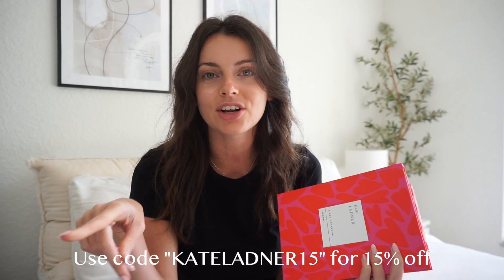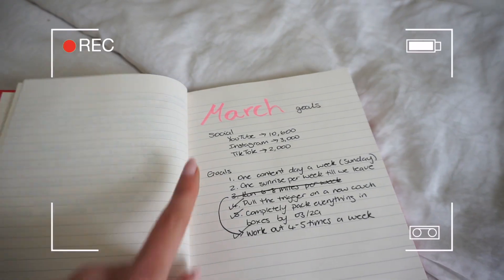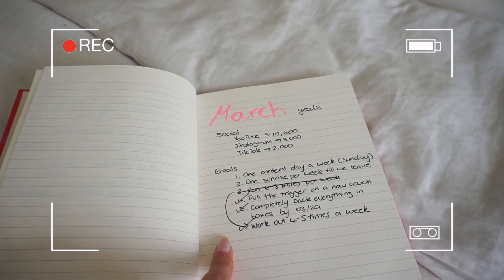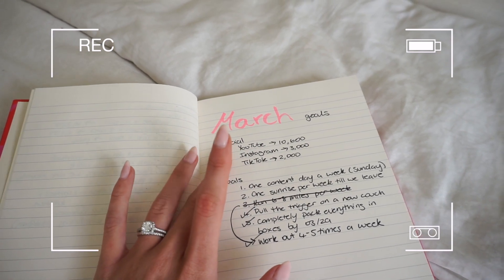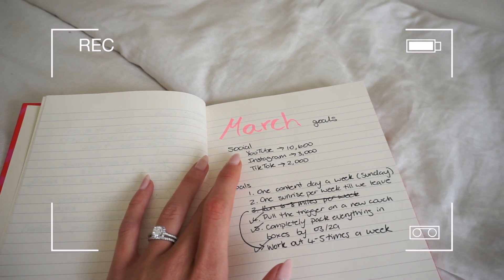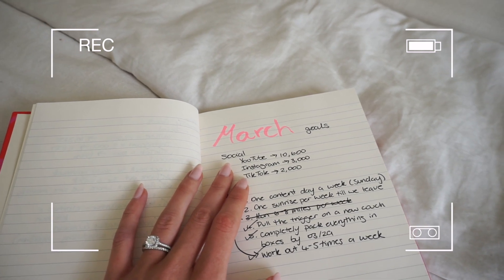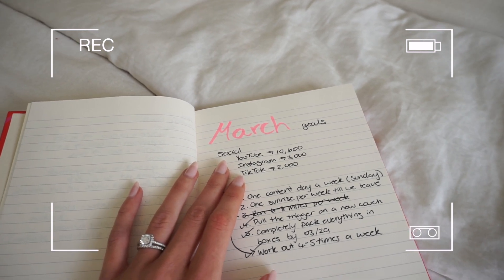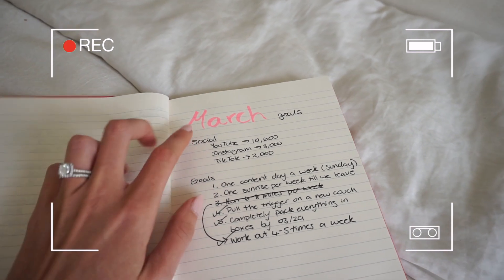I do have a discount code for Papier, so I'll leave it on the screen — no need to purchase, I don't get anything from it, but if you like those designs they are really cute. Here are all of my March goals. I'm going to start with social first. I did not hit any of these goals, which is totally okay. Keep in mind the actual month of March hasn't finished yet — it's actually the 24th, the day before I post this video.